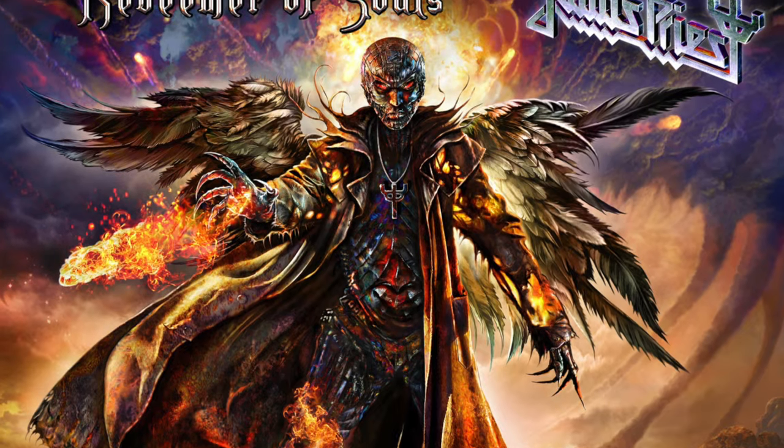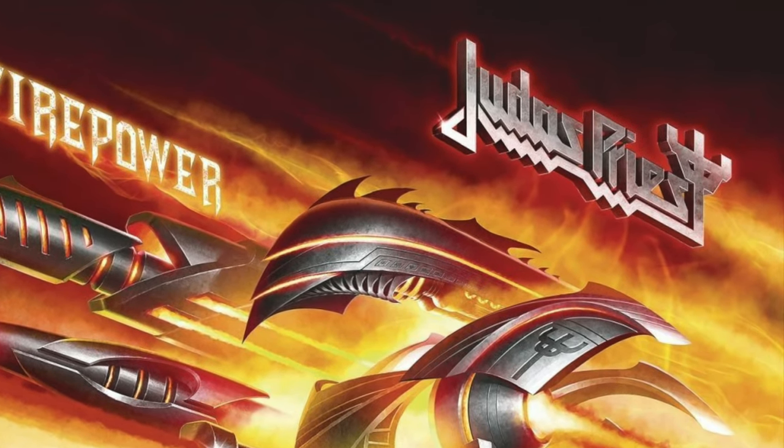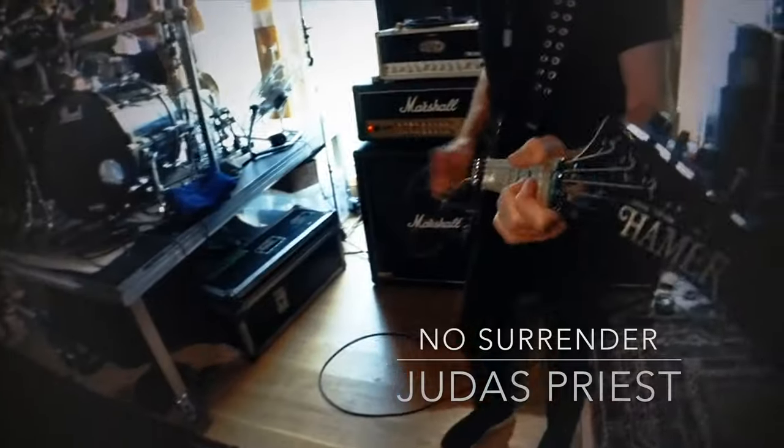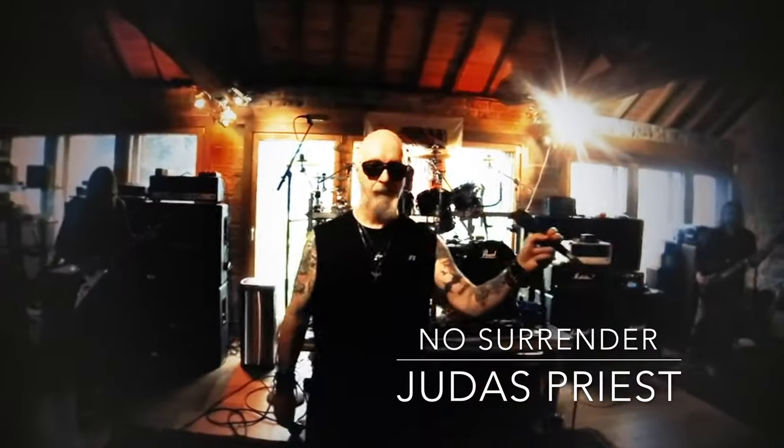Other than that, the band has continued using their updated version of the classic Judas Priest logo. And in fact, for those who — like myself — refer to this as the new Judas Priest logo, here is a piece of information: as of today, this is actually the longest-used Judas Priest logo in their entire career.